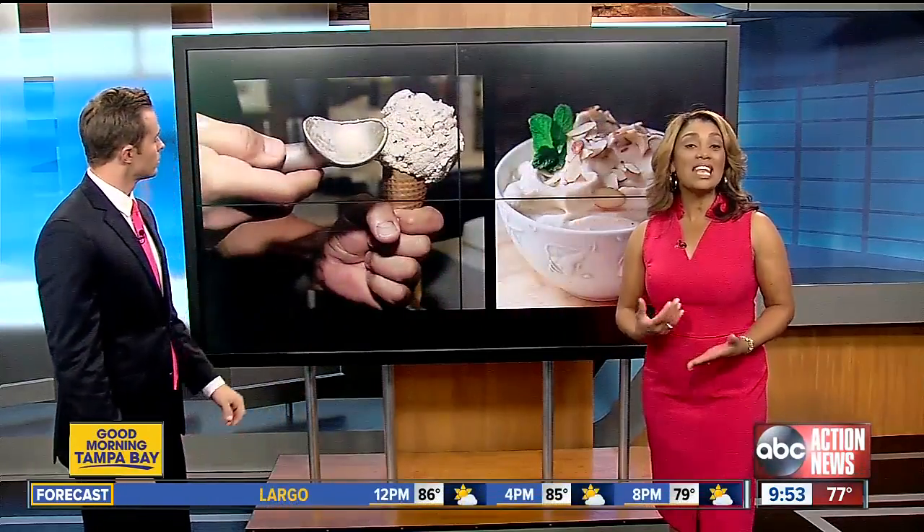Try some frozen fruit with dark chocolate. You'll get the fruit's natural sugar and antioxidants. And also, instead of ice cream, how about some nice cream?